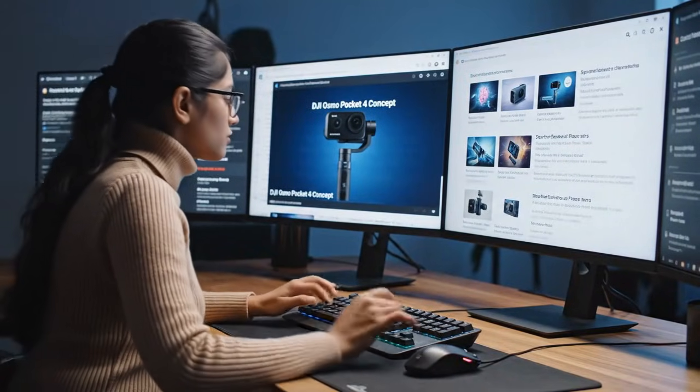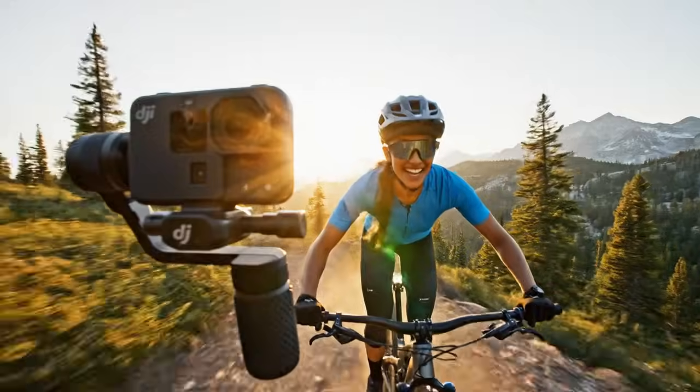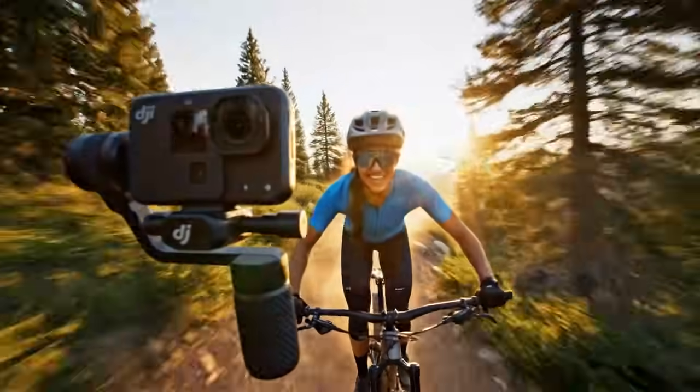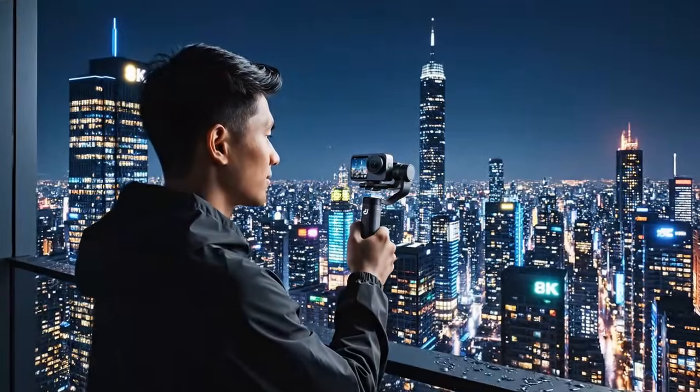This is a live-switching studio in your hand. And that main lens on the Pro — it's not just a lens. It's a variable aperture lens. The leaks, which people thought were for the Osmo Action 6, were actually for the Pocket 4 Pro. We're talking a physical f/2.0 to f/4.0 aperture.